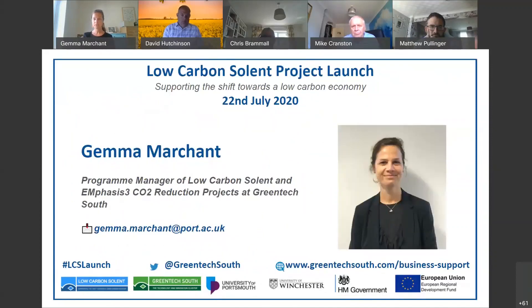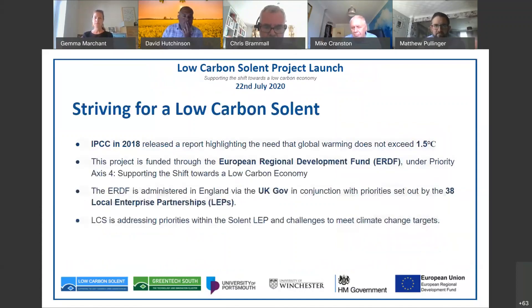I'm Jemma Marchin, Programme Manager, and my role is embedding the program and ensuring that the project outputs are delivered. As Chloe mentioned, there's a team of us working on this, and we will be working with SMEs to ensure that the support is there behind the scenes to enable the administration of the processes we all need to follow in order for financial support to be received by the SMEs.